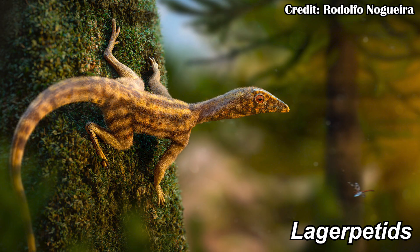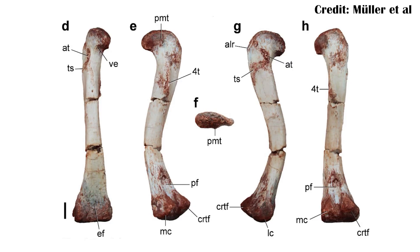In general, the lagerpetids seem kind of generic. They're pretty similar to a lot of the animals that lead up to both the pterosaurs and the dinosaurs. There are just a few very specific features that do help to suggest they're closer to the pterosaurs, such as the shape of the femur bone.